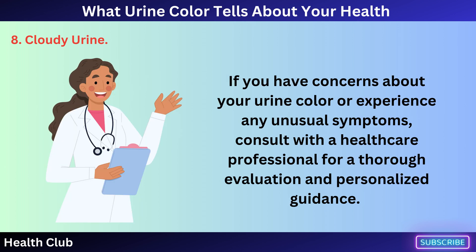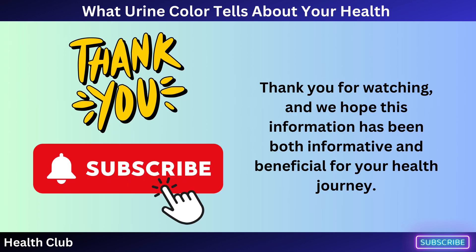If you have concerns about your urine color or experience any unusual symptoms, consult with a healthcare professional for a thorough evaluation and personalized guidance. Thank you for watching, and we hope this information has been both informative and beneficial for your health journey.